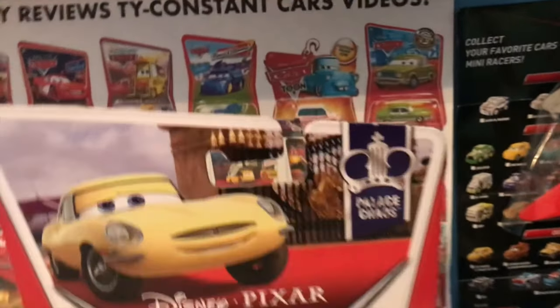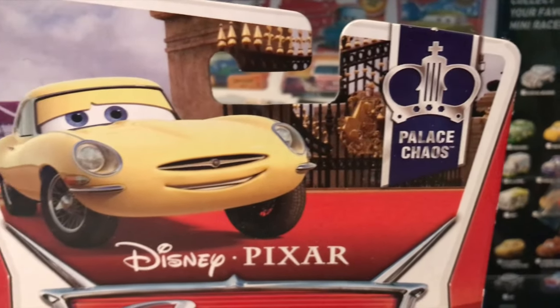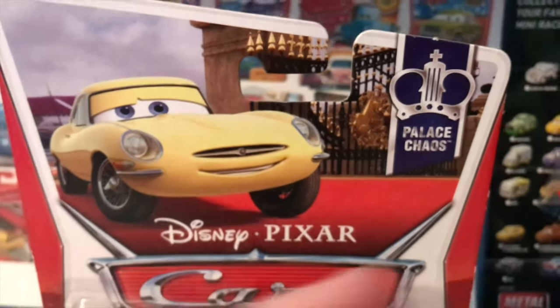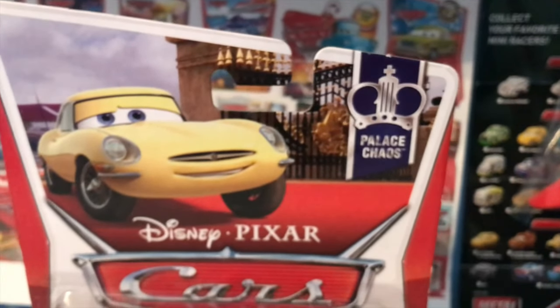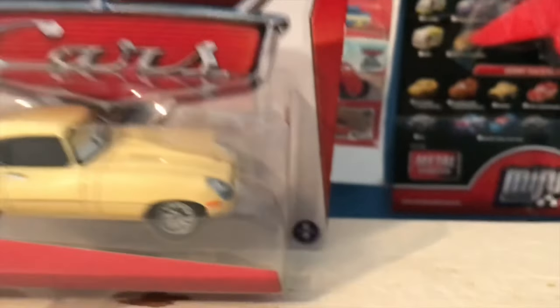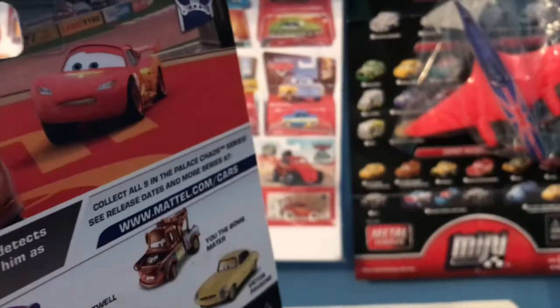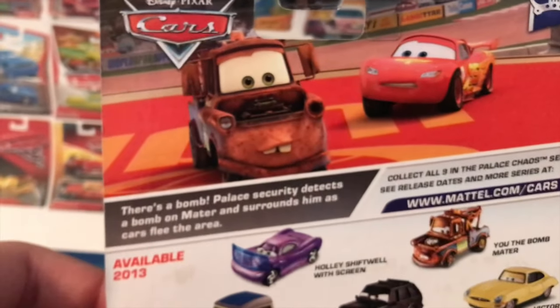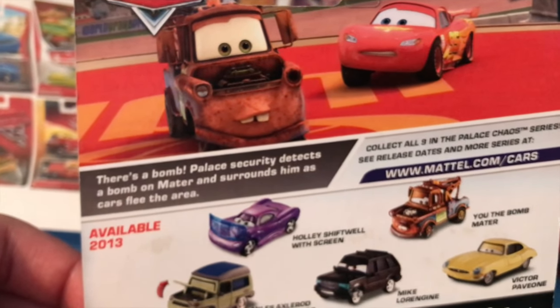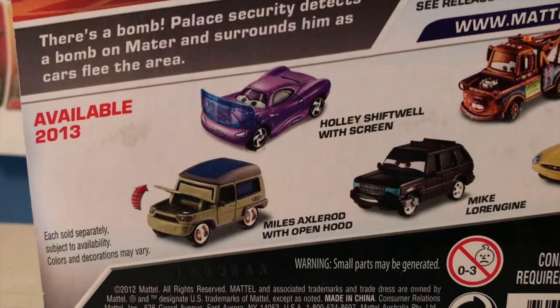Victor Pevion is a background character from Cars 2, released as part of the 2013 Palace Chaos line — a very interesting background design. This is the platform that the bomb is diffused on. He was number six out of nine in the series, and on the back of the package there's a bomb scene: palace security detects a bomb on Mater and surrounds him as cars flee the area. You've got Holly Shiftwell, the bomb, Mater, Mike Lorengine, Victor Pevion, and Miles Axelrod with open hood.